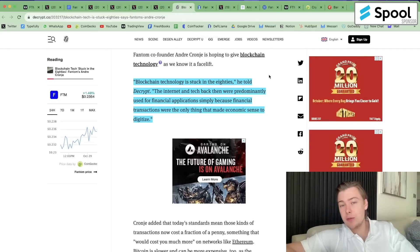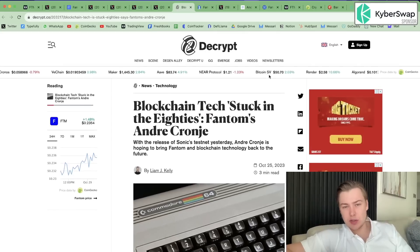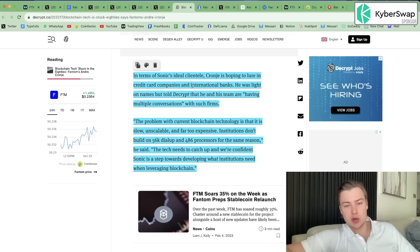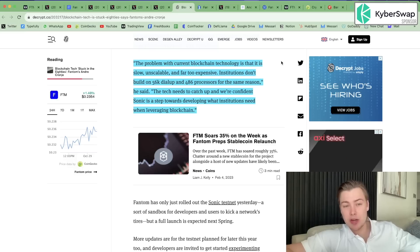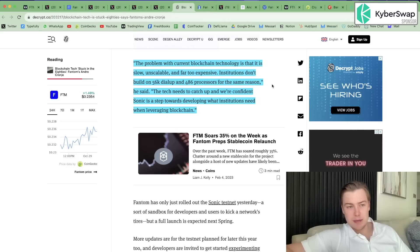Andre has come to the forefront a little bit more over the past few weeks, being a lot more active on the BD side and doing interviews. In a Decrypt interview, he said blockchain technology is stuck in the 80s — the internet and tech back then were predominantly used for financial applications simply because financial transactions were the only thing that made economic sense to digitize. In terms of Sonic's ideal clientele, Cronje is hoping to lure in credit card companies and international banks. He said the problem with current blockchain tech is that it's too slow, unscalable, and far too expensive — institutions don't build on 56k dial-up and 486 processors — and that Sonic is a step towards developing what institutions need when leveraging the blockchain.